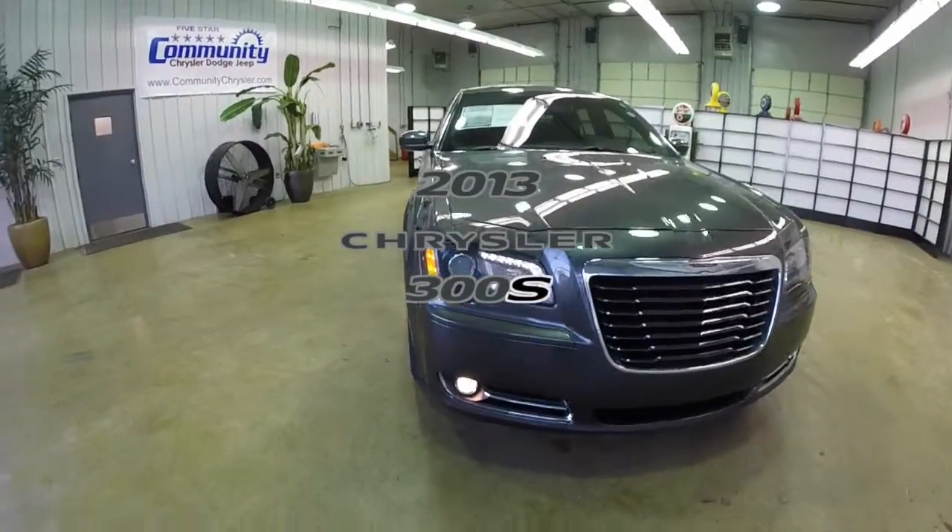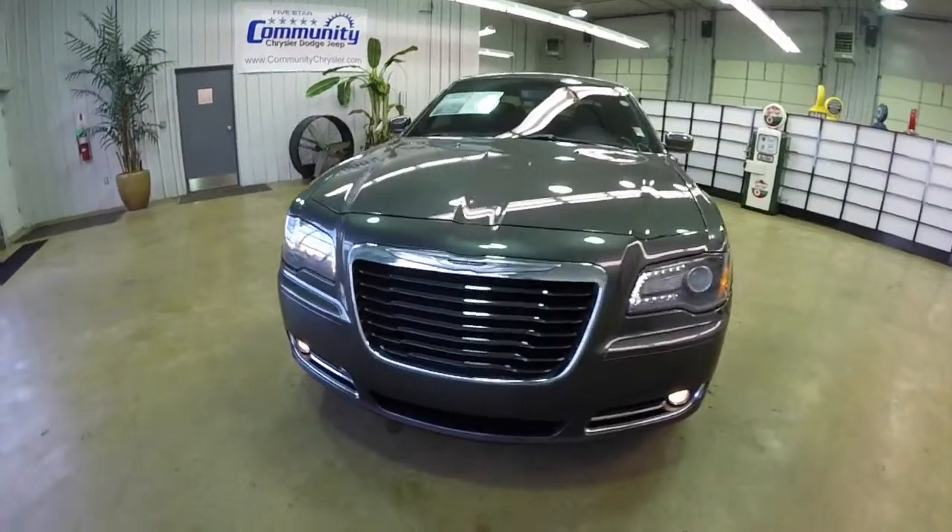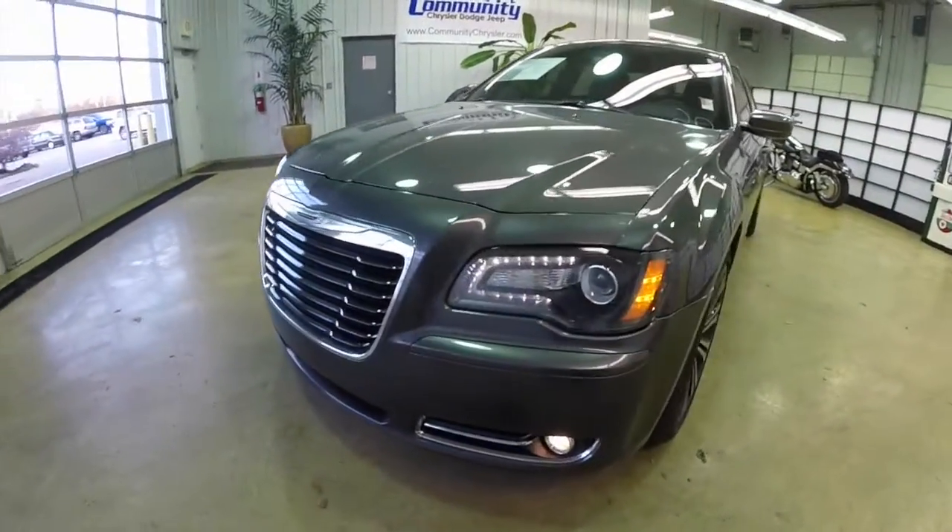Hello everyone. Today we're going to take a quick walk-around look at this 2013 Chrysler 300S.